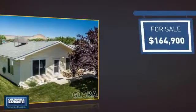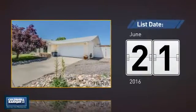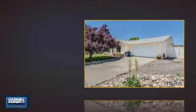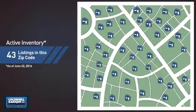Currently listed at just over $160,000, it just went on the market this month. Wondering how it stacks up against the competition? There are now just over 40 homes on the market within this zip code.